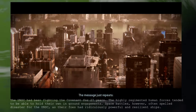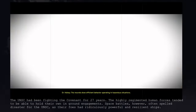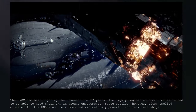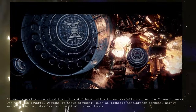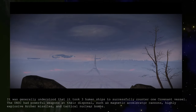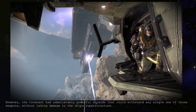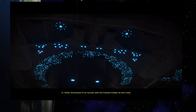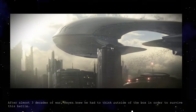The UNSC had been fighting the Covenant for 27 years. The highly regimented human forces tended to hold their own in ground engagements. Space battles, however, often spelled disaster for the UNSC, as their foes had ridiculously powerful and resilient ships. It was generally understood that it took three human ships to successfully counter one Covenant vessel. The UNSC had powerful weapons at their disposal — such as magnetic accelerator cannons, highly explosive Archer missiles, and tactical nuclear bombs — however, the Covenant had unbelievably powerful shields that could withstand any single one of those weapons without taking damage to the ship's superstructure. After almost three decades of war, Keyes knew he had to think outside of the box in order to survive this battle.